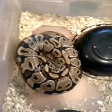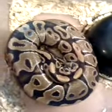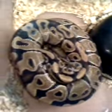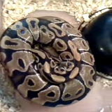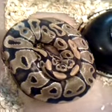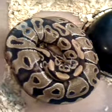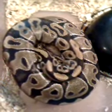We are on clutch number four for the season. This is Venus, and Venus is 100% het for Orange Hypo, or what was once more commonly referred to as Orange Ghost. There's now another mutation called the True Ghost, so a lot of people just call it Hypo now. She was bred to Casper, who's also het for Hypo. So each egg has a 25% chance of being an Orange Hypo-Melanistic Ball Python.